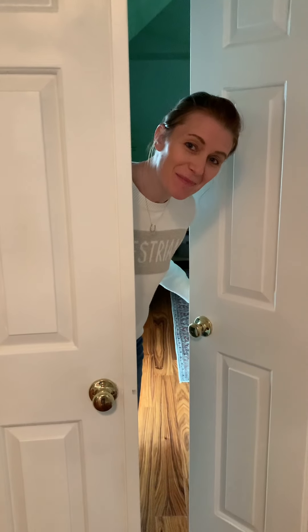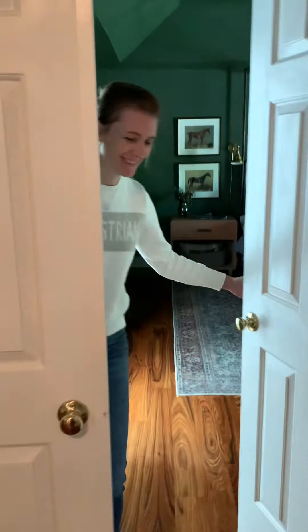Oh, hi. Did you want to see my bedroom? Come on in. Yeah, the moment you've all been waiting for.